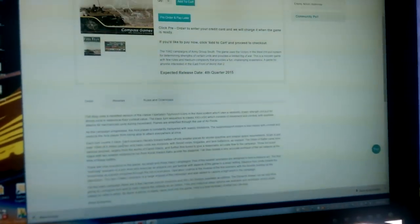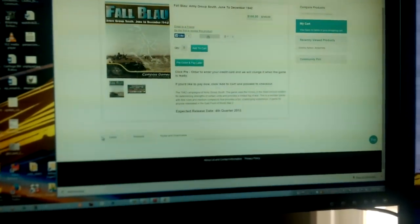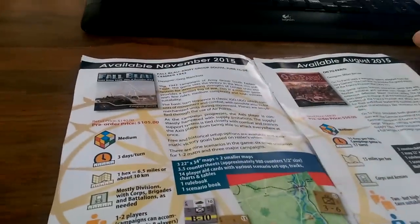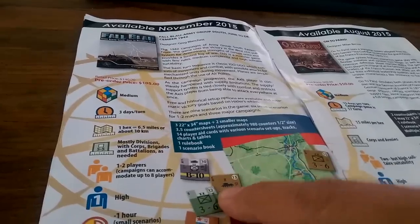You can't really see that because of the glare on the screen. No reviews, no rules, no details — no other details except for this. So yeah, I'm just not buying a Compass game anymore unless I see some more information. Although I do like the look of the artwork and the counters — it all feels very traditional, even though it's got icons for the tanks.